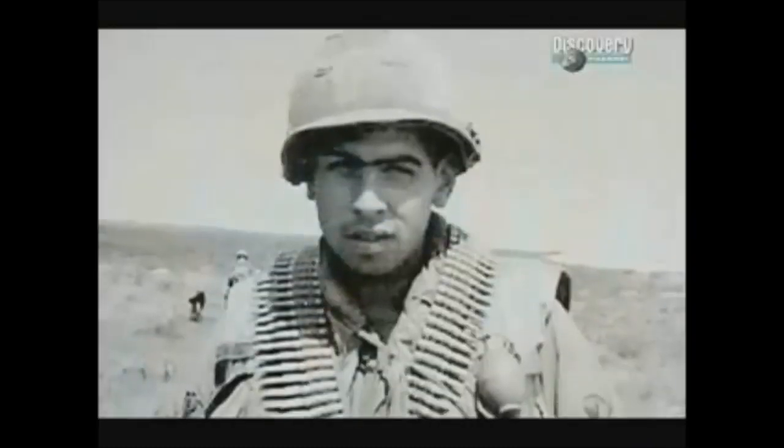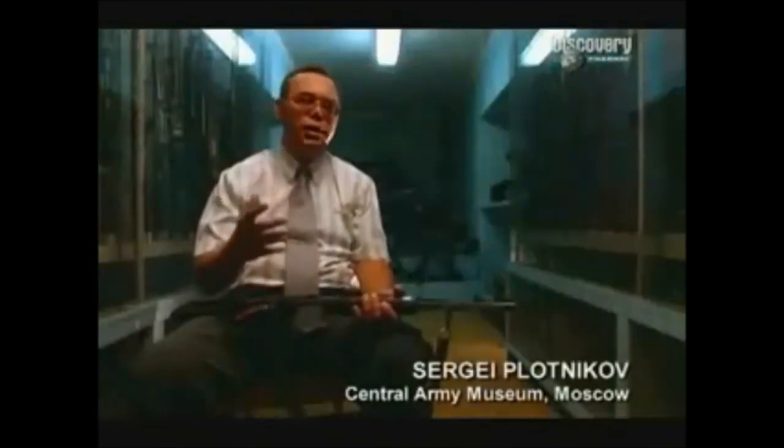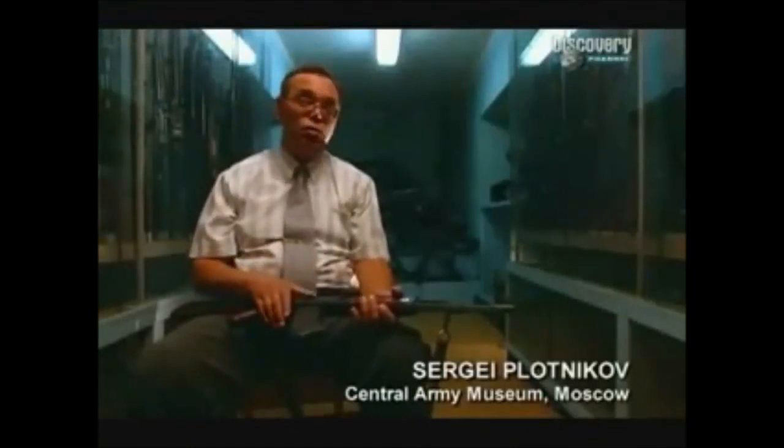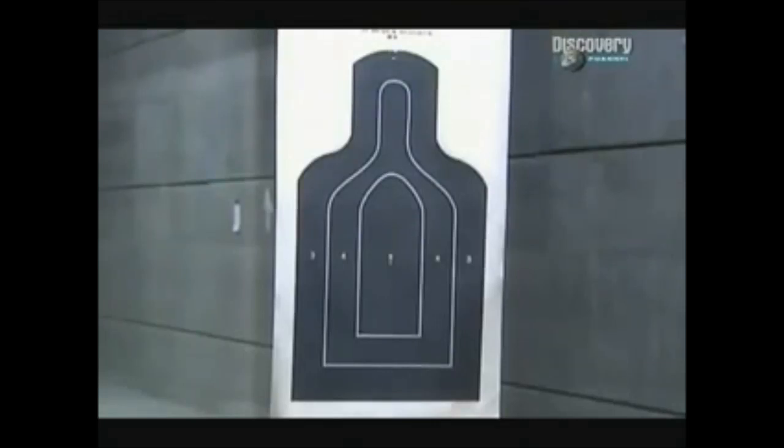I carried as much ammo as I could physically carry and run. Any place on my body, there was ammo — ammo on my flak jacket, ammo on my pants, ammo on my ammo belt, any place. My greatest fear was that I would run out of ammo, and I was not going to let that happen. To compete, AK-47 soldiers had to sacrifice everything, even food. In a real combat situation, the soldier must not take an additional can of sardines, but an extra cartridge. That gives the American M-16 a powerful lead over the Soviet AK-47, with technical superiority in three key areas: range, accuracy, and weight.